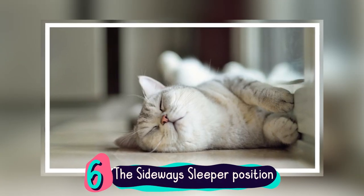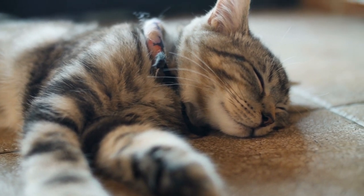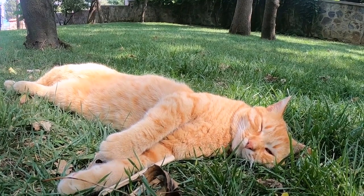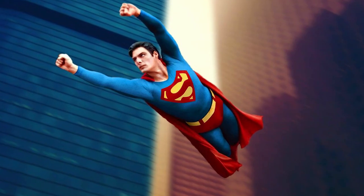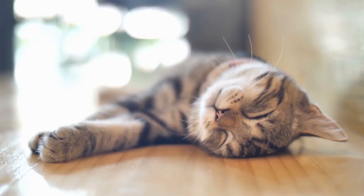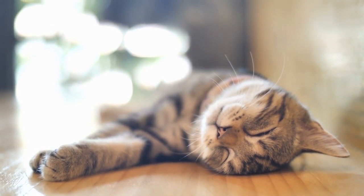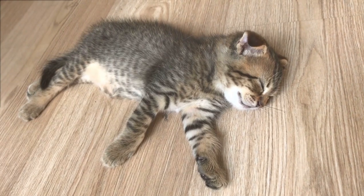Number 6: The Sideways Sleeper Position. A sideways sleeper is when a cat rests with its legs extended out from its body, as if imitating Superman. Similar to belly up, its tummy is exposed, so that means it's fully comfy with the littlest care in the world. When in this position, cats fall into a deep sleep.